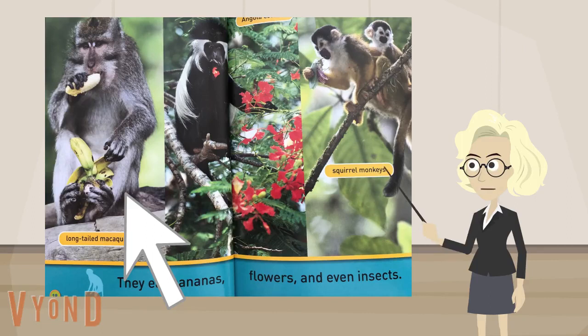After I read the page aloud, I can talk to my listeners. The monkeys eat bananas, flowers, and even insects. Hmm. I noticed that monkeys eat with their hands and feet.